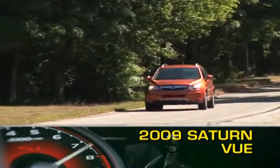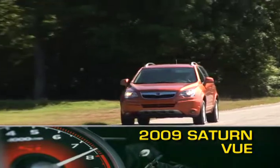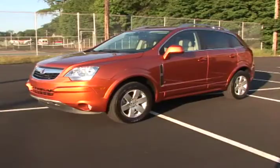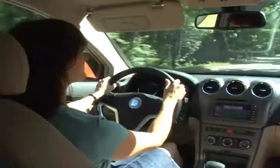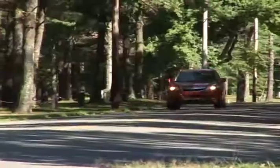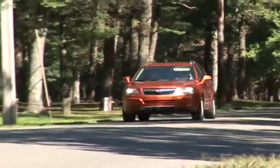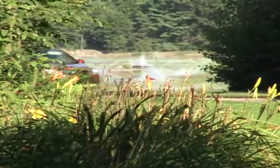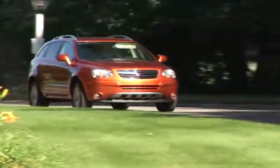The 2009 Saturn VIEW compact crossover SUV is one year removed from a complete redesign that emphasized both styling and safety. In addition to six airbags and electronic stability control, a feature that brings the VIEW into the next generation of safe automobiles is the pedal release system that disengages the pedals in the event of a frontal crash, freeing up foot space so that the driver can safely exit.